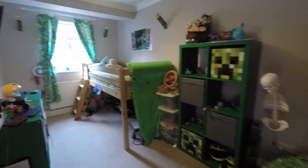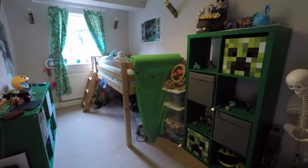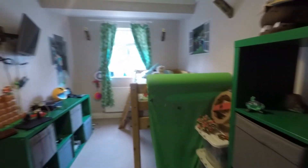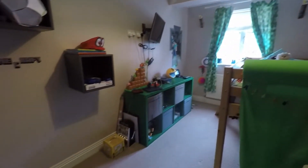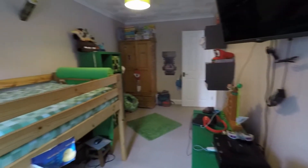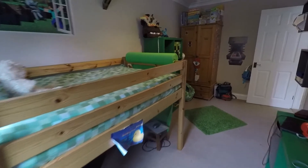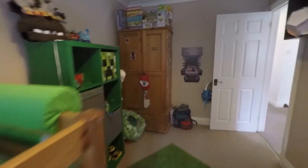Next to this is bedroom number two, which is one of your largest bedrooms. Overlooking the front and neutrally decorated with neutral carpets underfoot and off-white paintwork. Another very generous-sized double room.